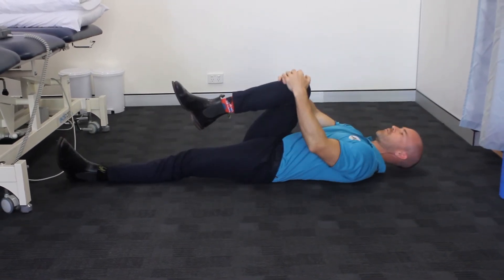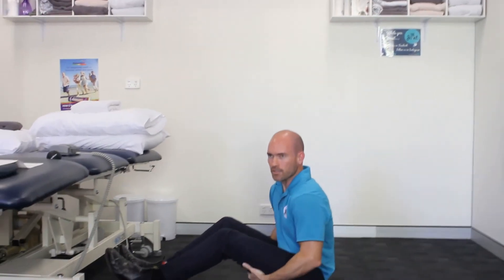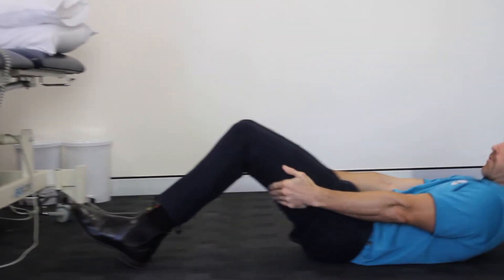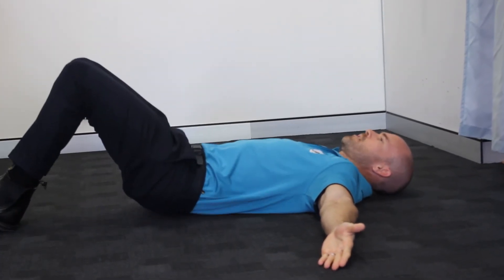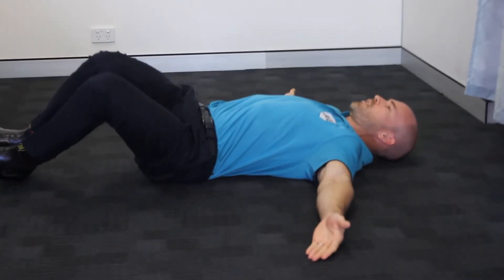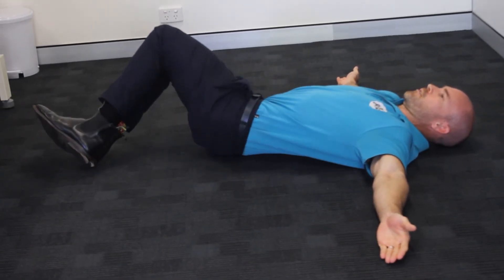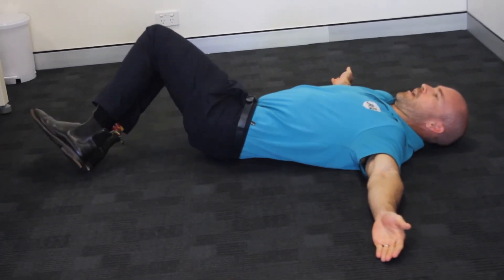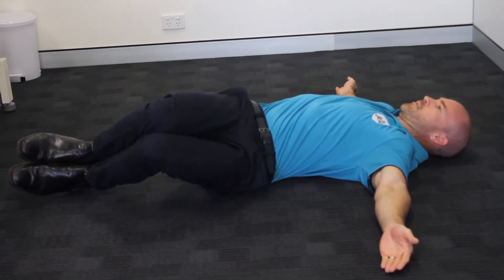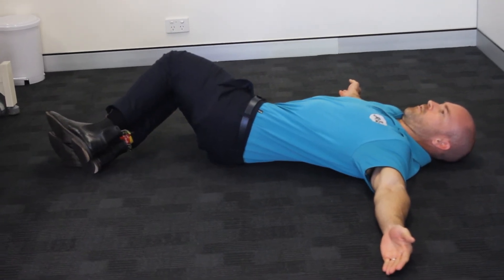So low, flat and down. The last exercise: bend your knees up, lying flat, arms out to the side, keeping your ribcage on the floor. Gently rocking from side to side. And if you want, you can hold at the end of the exercise.